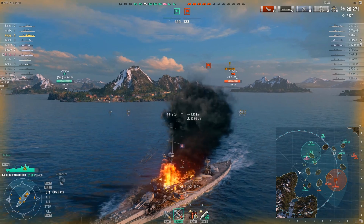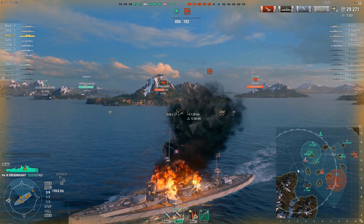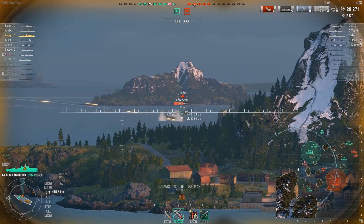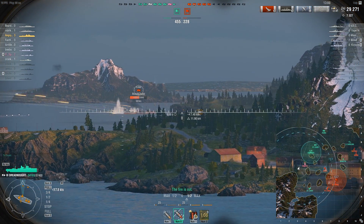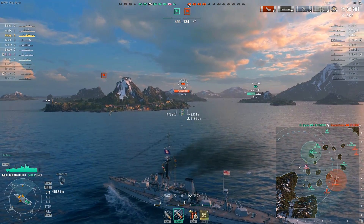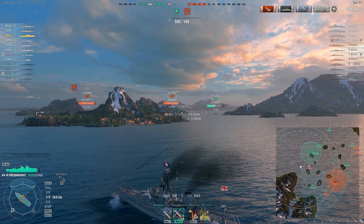That must be the Wyoming. Going ahead and starting to regain some health. Alright, there's a Kuma over here — I wonder if I can hit him. Let me get these rear guns... oh man, another citadel!